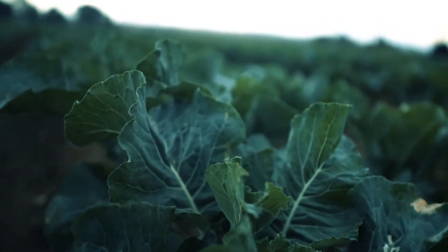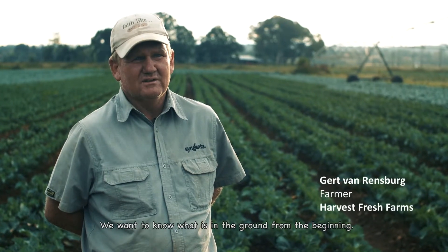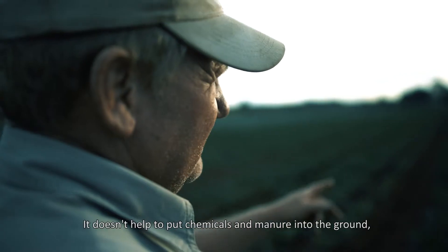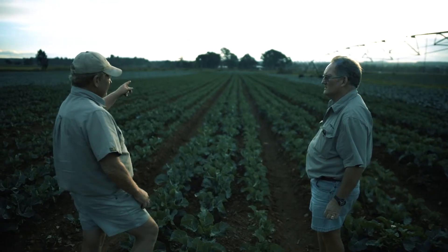This ensures that farmers get the best yields for their crops. We will know what is in the ground. Without testing, we apply chemicals but we do not know what is in the ground. Farming starts by testing.